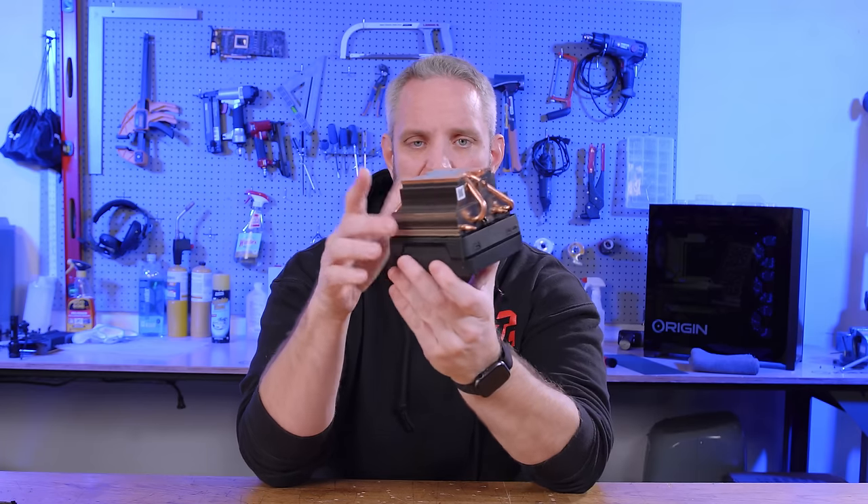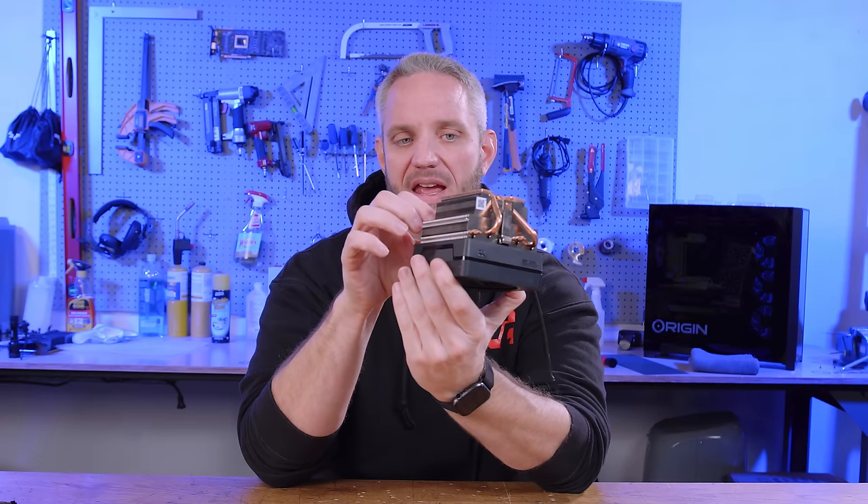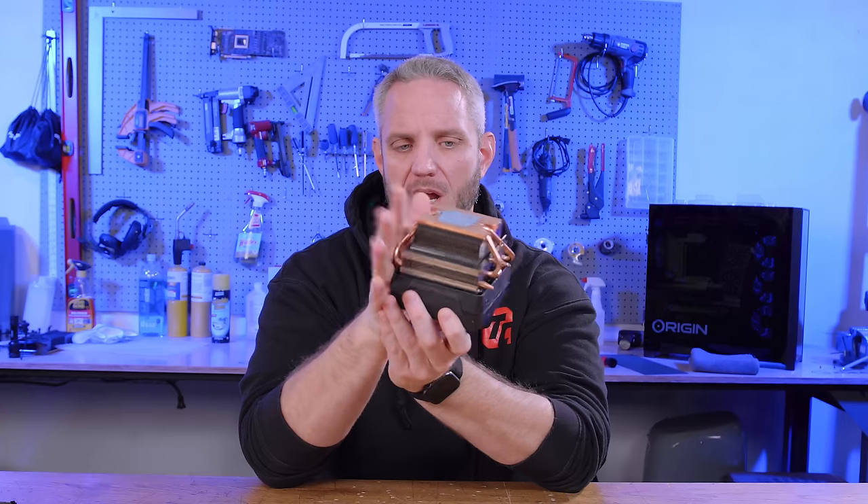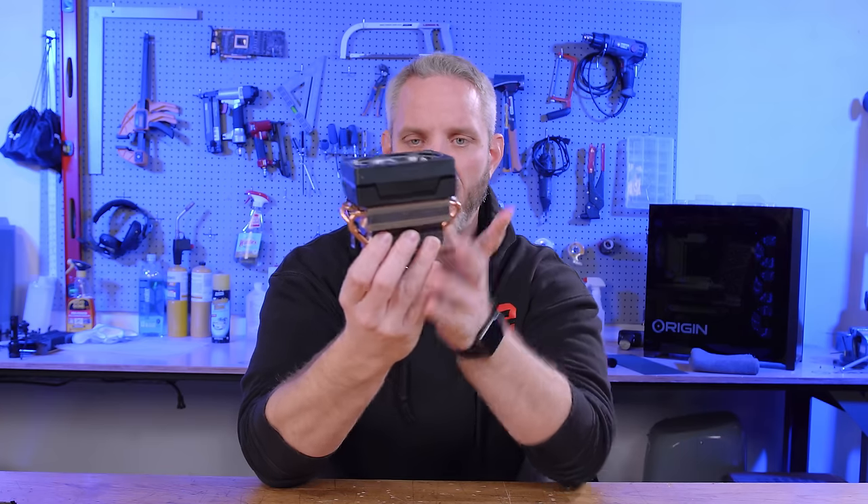When you step up to higher-end CPUs, you get the Wraith cooler, which has a big heatsink, a fin array, and four copper heat pipes acting as a vapor chamber with wicking technology to move heat away from the CPU to the top of the fin array. The CPUs were designed around the coolers included with them. Any cooling capacity above that only adds headroom for overclocking, turning on Precision Boost Overdrive with AMD, or enabling higher-end boost and turbo features on Intel — which would require at least a higher-end air cooler or potentially a water cooler, depending on how far you're overclocking.